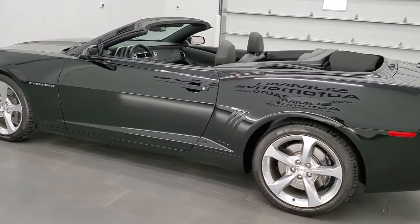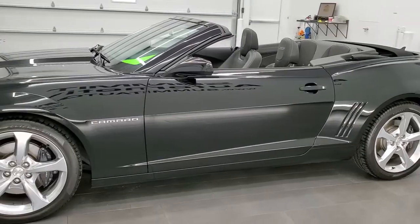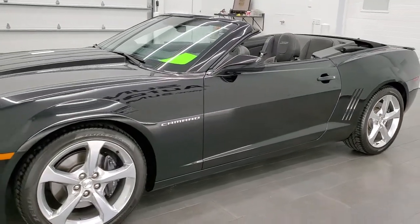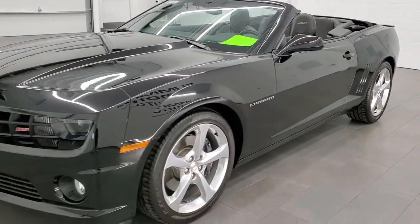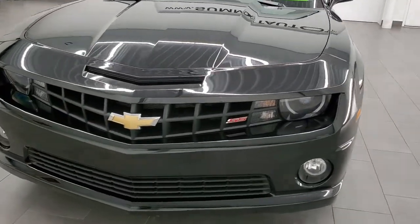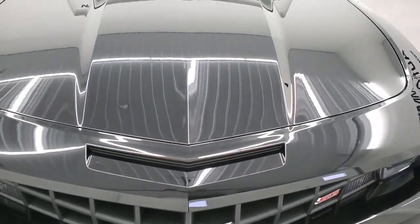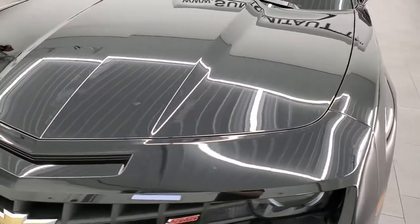It has a 6.2 liter V8 engine which puts out 400 horsepower when paired with the automatic transmission. This one has been fully safetied and inspected by our service shop, has a fresh oil and filter change, all the fluids have been checked and topped off, and this car is 100% ready to go.